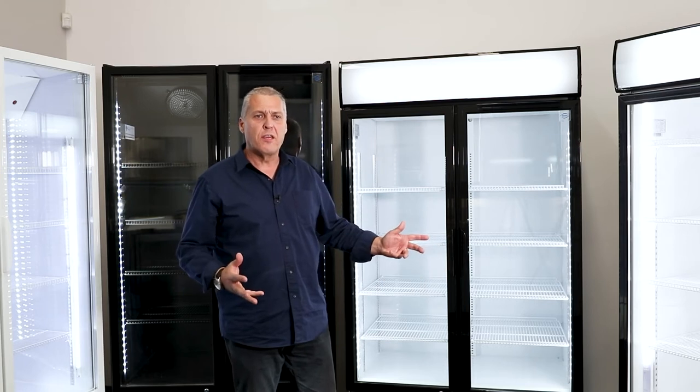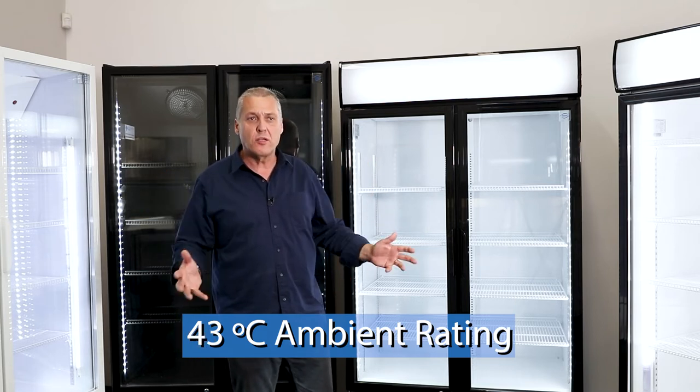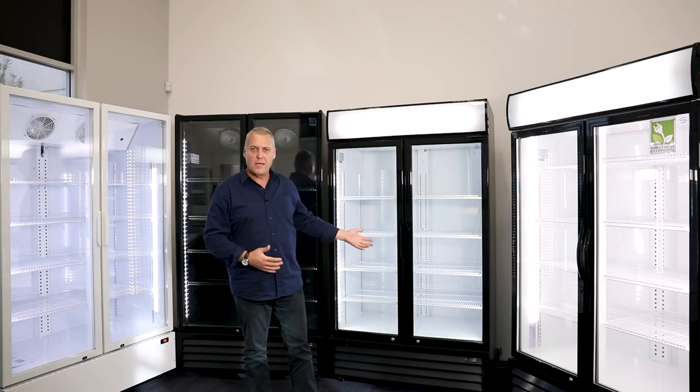Another feature of the Norsk 1,000 litre display fridges is they have a 43 degree ambient rating, so that means they work in the hottest environments. Their temperature range is standard between zero and 10, so you can set that to whatever suits the product that you're placing in the fridges.